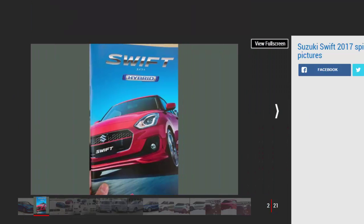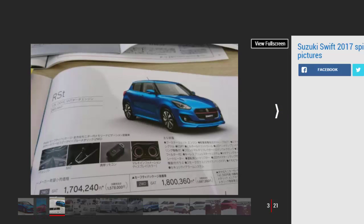The brochure images, reported to be genuine by a Suzuki spokesperson, show the Ford Fiesta rival's angular new shape in full. The new Swift will sit alongside the platform-sharing Baleno in the range, but is classed as the segment's more fun offering, meaning a sharper design and sportier stance for the exterior.